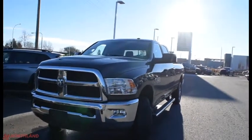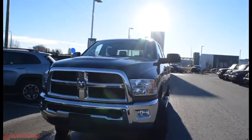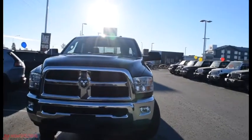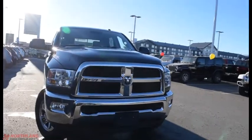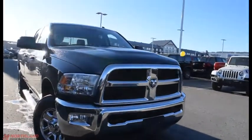Hello, this is Seth from Northland Dodge in Prince George. Today we're taking a look at a 2018 Ram 3500 SLT crew cab. Under the hood we have a 6.7L i6 Cummins turbo diesel engine and a 6-speed automatic transmission.